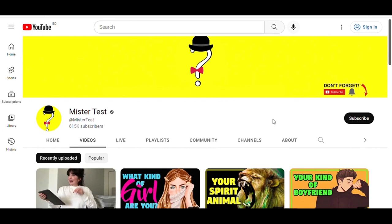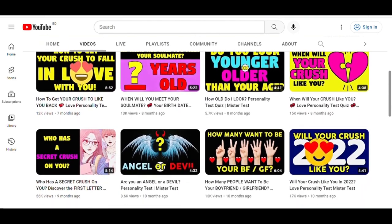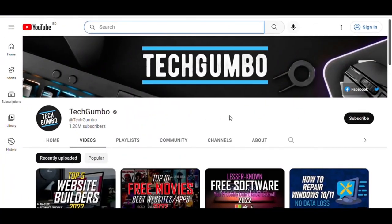Niche number four is the quiz niche. This type of video has huge demand on YouTube — people make videos asking different quiz questions. The example channel is Mr. Test, with over 600k subscribers getting around 400k views per month. According to Social Blade, their estimated monthly earnings are between $105 and $1,700.